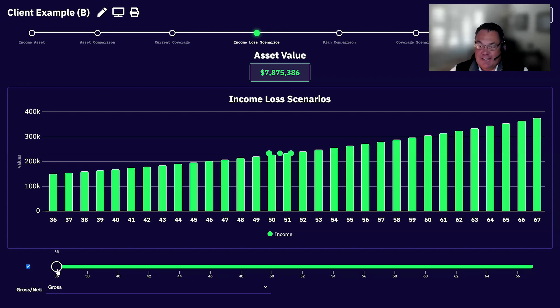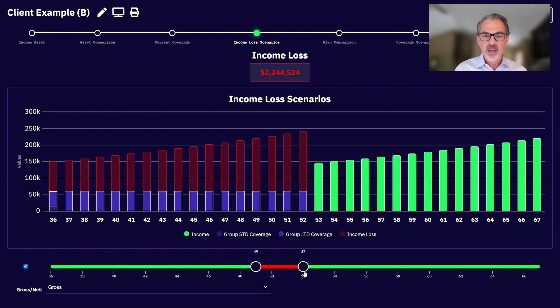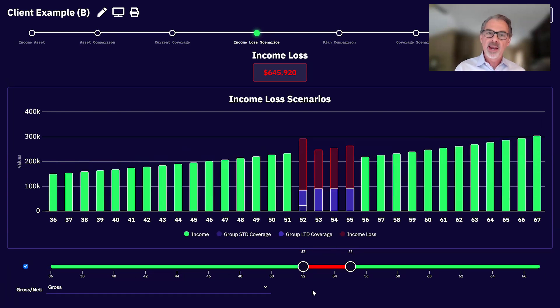If their dad had back problems at age 52 and was out for four years — if that happened to you, Mr. Client, did you know that even with your group LTD plan you'd have almost a $646,000 income loss? Nobody survives that unless you've got tens of millions of dollars. I heard that 40% of the U.S. working population wouldn't be able to afford their basic necessities being out of work for just one month.